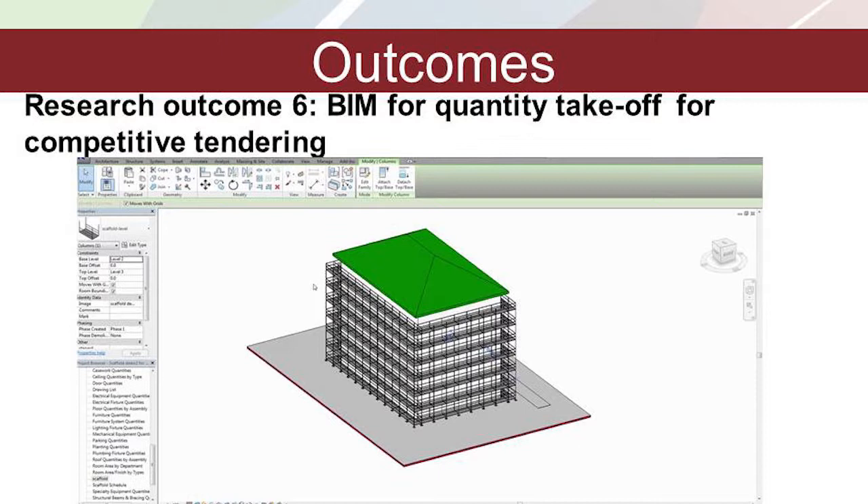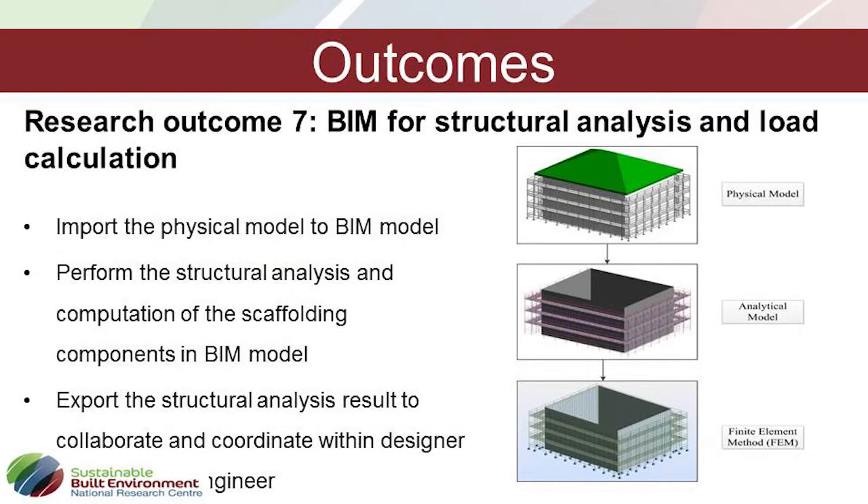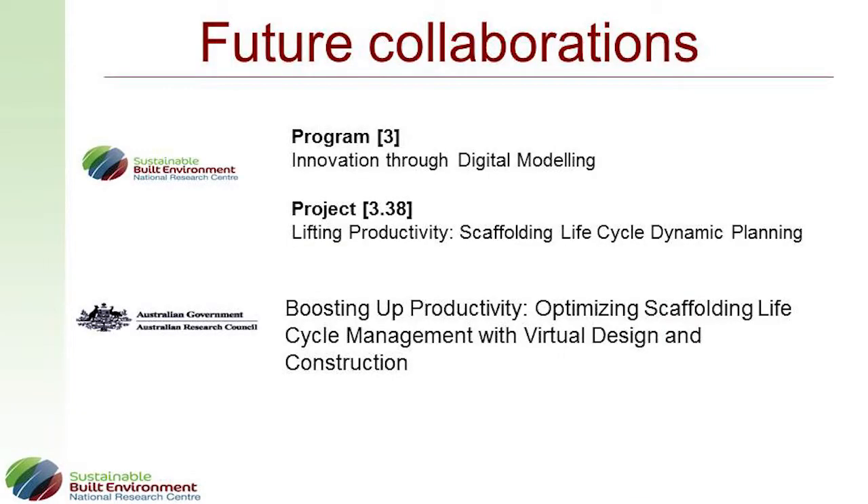We're also using BIM for quantity takeoff, structural analysis, and load calculation. Fortunately, we won an ARC Linkage Grant, announced in June, based on this project. That will sustain us to continue this topic for another three years as part of the 3.38 project.